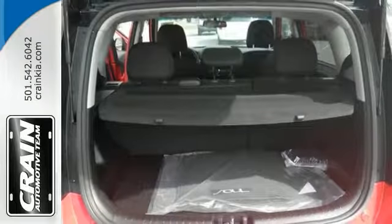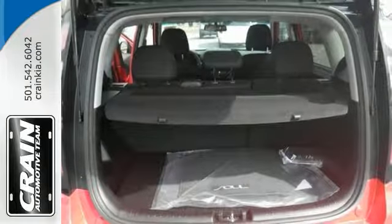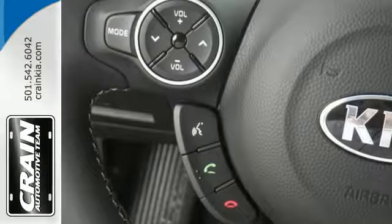It also has a USB auxiliary audio input, privacy glass, heated mirrors, and 17-inch wheels.